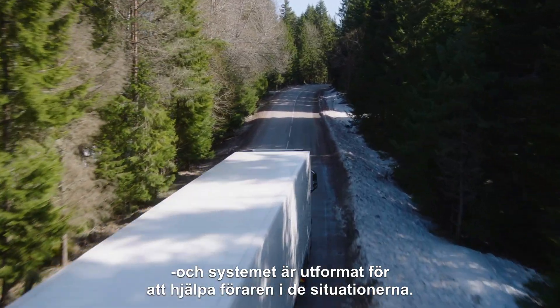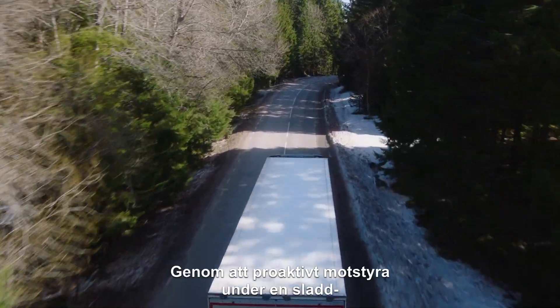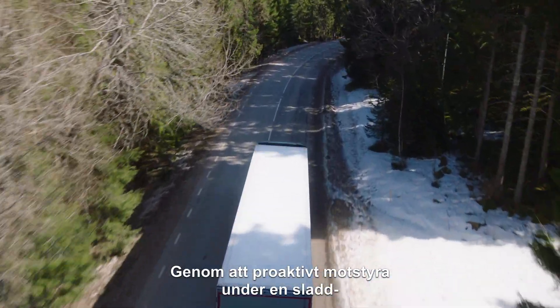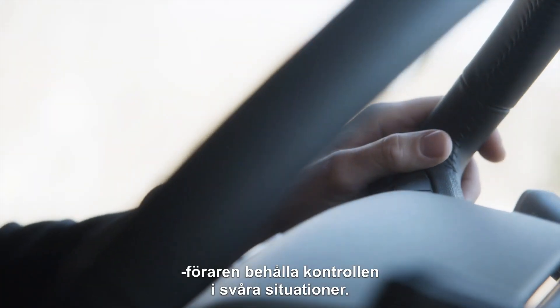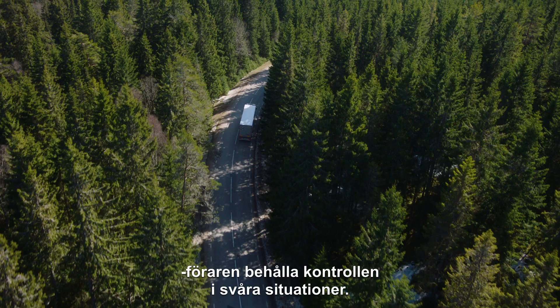The system is designed to assist the driver in these scenarios. By proactively counter-steering during a skid, Volvo Dynamic Steering with Stability Assist allows the driver to keep control during difficult situations.